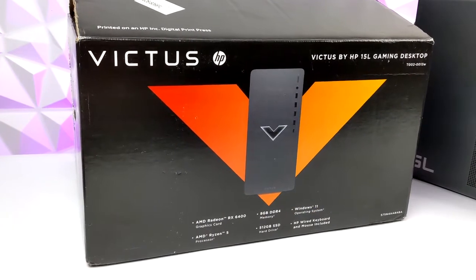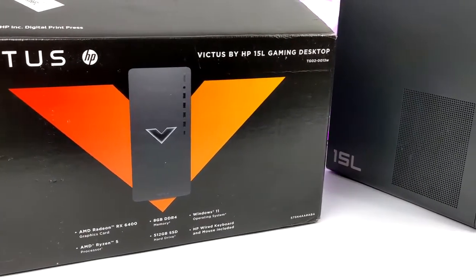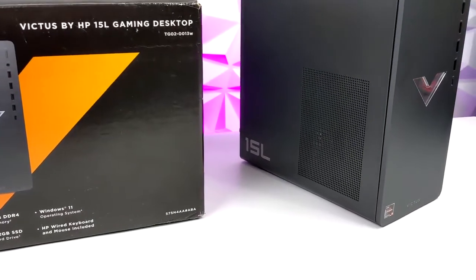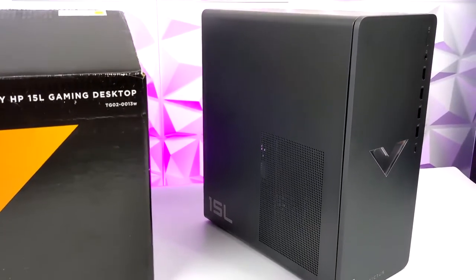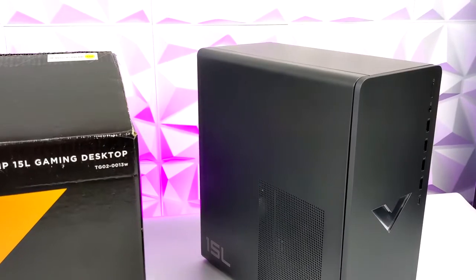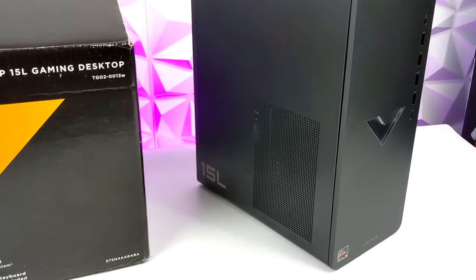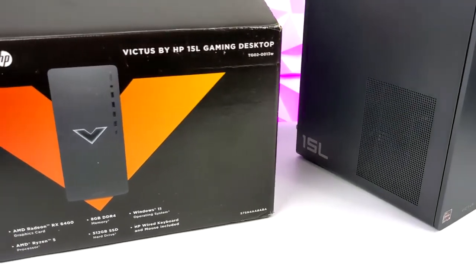Hey, what's going on everybody, it's ETA Prime back here again. Today we're going to be taking a look at a Ryzen-powered pre-built PC from HP known as the Victus 15L. They do offer a few different models, and recently I was at my local Walmart and saw this one on the shelf for $699. I'm going to tell you right now, do not buy this one for $699. Check out eBay, because I was actually able to get this shipped to my house brand new in the box for $410.